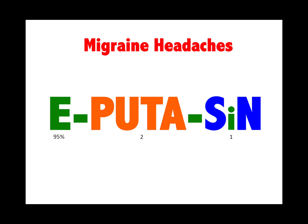Migraine headaches: must be episodic. You need two out of PUTA — pain unilateral, throbbing, and associated with activities — and one out of SN: sensations like photophobia and nausea.